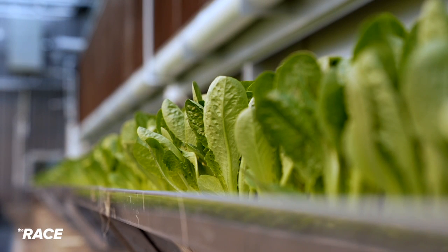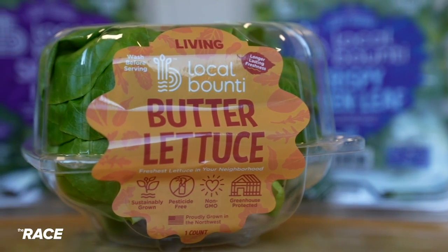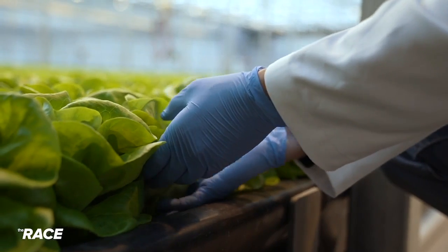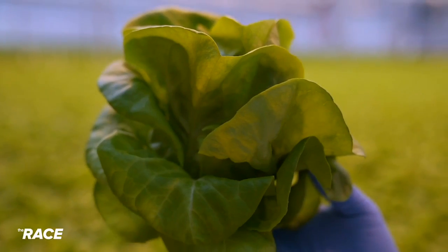They say that can help consumers save money by providing fresher produce that reduces food waste. Many of us have that moment where we go to make a salad at home, we pull out that clamshell, and it's slimy — because it's traveled many miles and taken many days to get to you. Growing locally and the way that we grow brings that really fresh product to you that lasts longer.